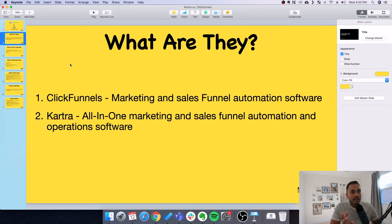So firstly, what is ClickFunnels and what is Kartra? ClickFunnels is marketing and sales funnel automation software. It helps you make sales and marketing funnels that guide your user through the buyer's journey — getting them from a visitor to a buyer, and extracting maximum value through cross-sells and upsells. Kartra has that exact same functionality as ClickFunnels, except it also provides various additional operational features that ClickFunnels doesn't do.